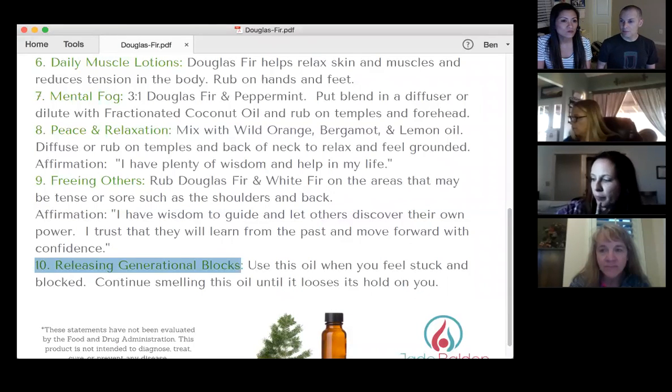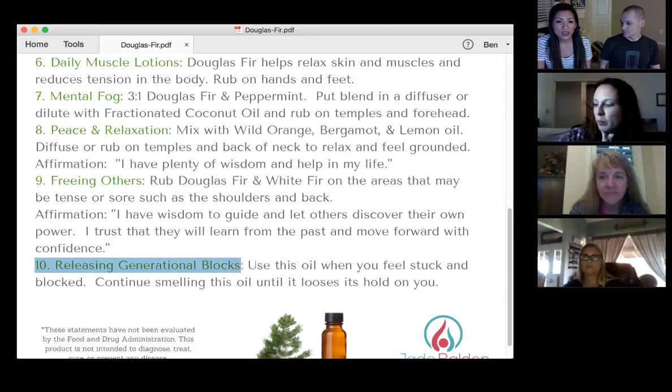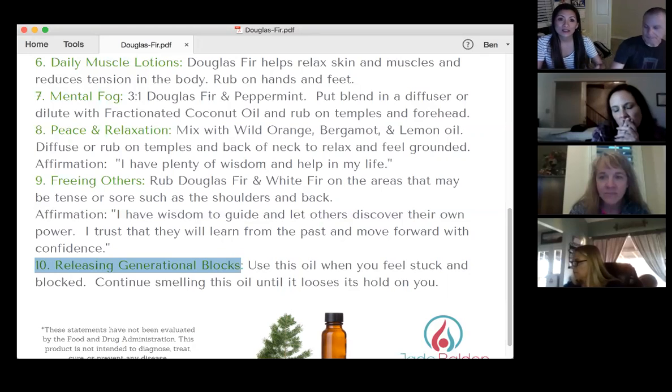Does everybody know what she's talking about by generational blocks? There are patterns in your life that sometimes you're unconsciously carrying. Perhaps if you are working really hard and getting successful, but you always self-sabotage right at the end — something is blocking you. Sometimes you know exactly how to execute your plans, but you just can't get around to it. There's something there generationally. I would use this oil and create some powerful affirmations.